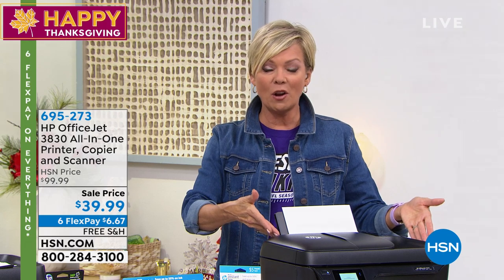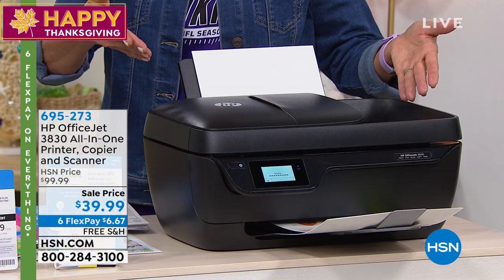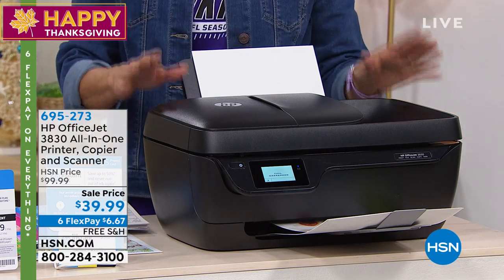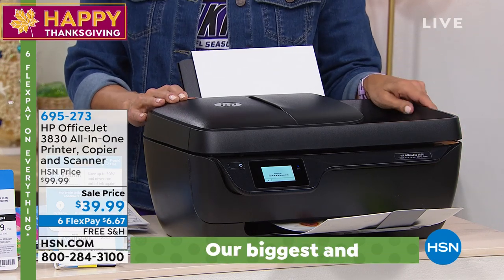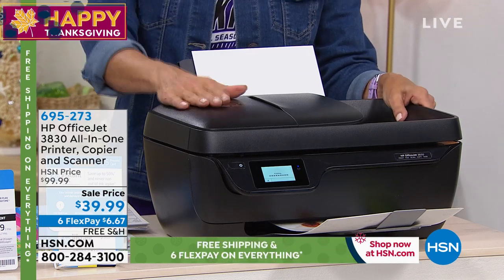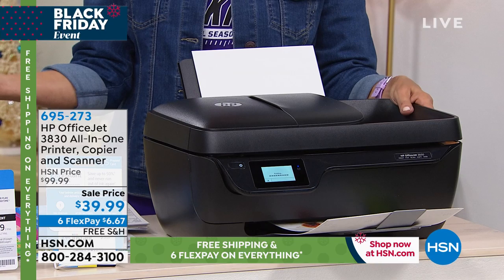Great for your home office, but it could be your business office too — that's the kind of quality it is. It's the OfficeJet from HP, and it's also a fax machine. A lot of us thought faxing would go out of style, but you still have to do it — medical records, school records, prescriptions. It's sort of like having an optical drive on your computer: you don't use it every day, but when you want to use it...